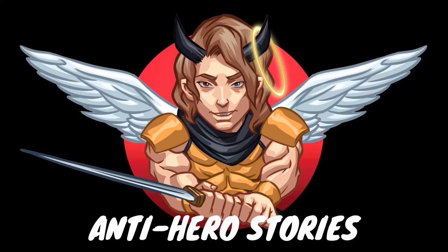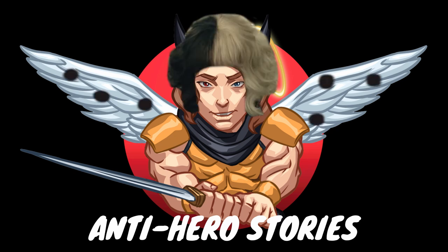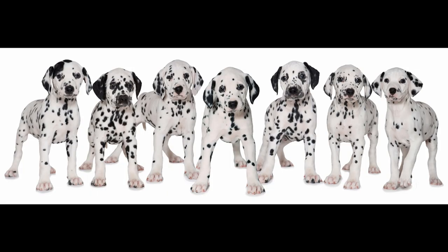Hi everybody and welcome back to Antihero Stories. Today I thought it would be fun to go a little off script in honor of the release of Disney's latest live action installment, Cruella. In the previous movies where her evil plan involves trying to capture 99 Dalmatian puppies for slaughter just to make a few fur coats, we learn that this classic villain's twisted obsession goes beyond just dogs.